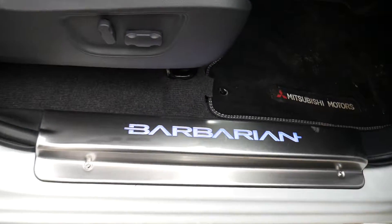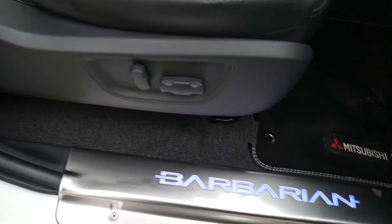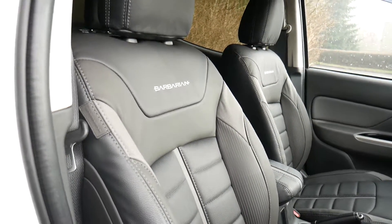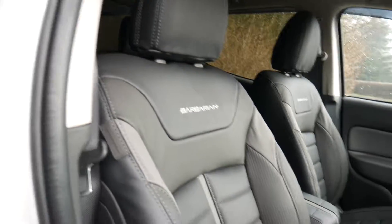We do get keyless entry and keyless start, and on the Barbarian we also get the Barbarian door entry guards that light up, electric adjustable driver seat, and the memory phone lever seats with the Barbarian stitching on there as well.